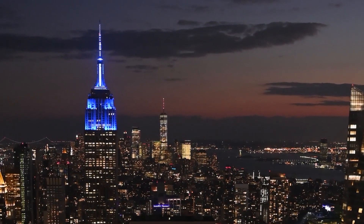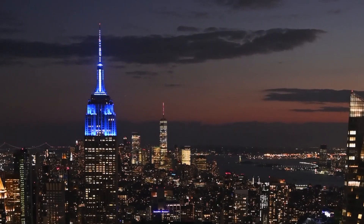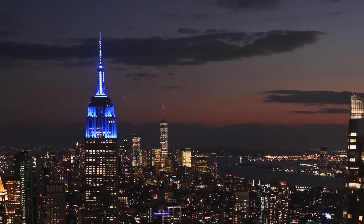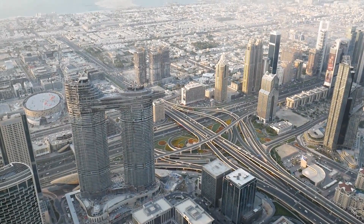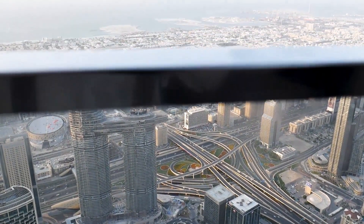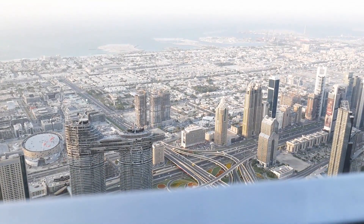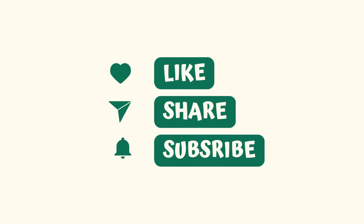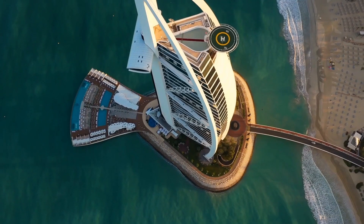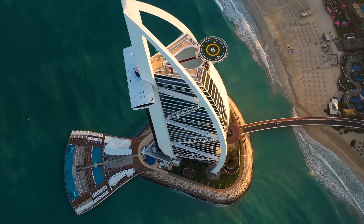So, there you have it — the best tourist places in the United Arab Emirates. From the tallest building in the world to the world's most luxurious hotel, from the stunning Grand Mosque to the adventurous Desert Safari and the modern, futuristic cities, UAE has it all. We hope this video has inspired you to visit UAE and explore its wonders. Thank you for watching, and we'll see you in the next video.